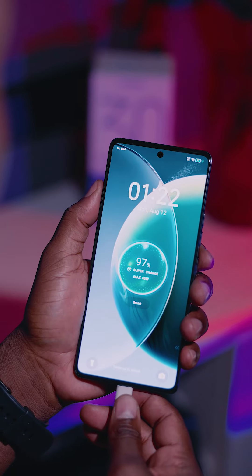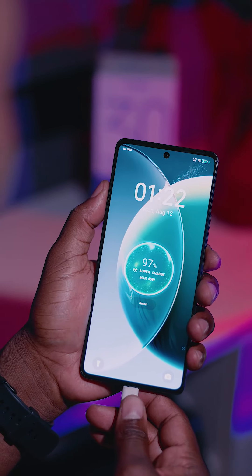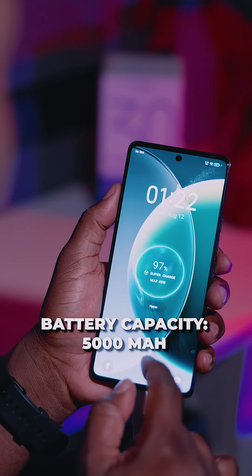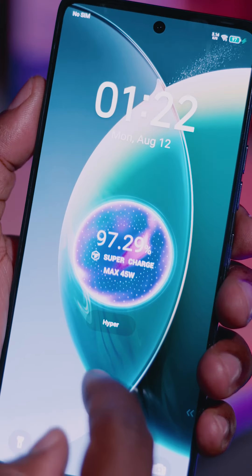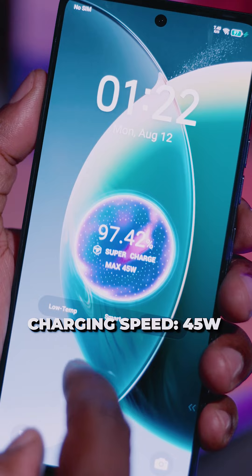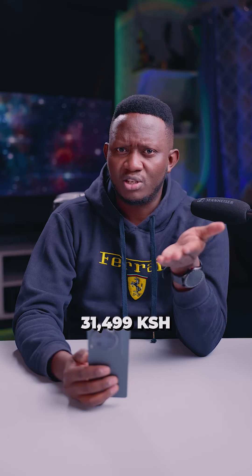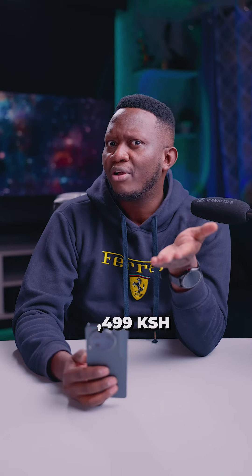In terms of battery and charging speeds, the Camon 30, like each and every phone in the series, comes with a 5000mAh battery. However, the charging speed for the Camon 30 is capped at 45W, where the rest are capped at 70W. So if 31,499 is an amount you have, this is a good phone to start with.